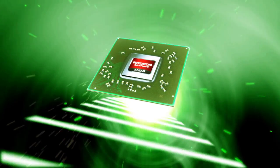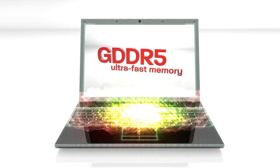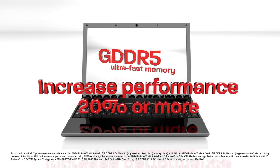With AMD Radeon HD 6000M Series GPUs and GDDR5 Ultra Fast Memory in your notebook, you can increase your graphics performance 20% or more with minimal impact on battery life.